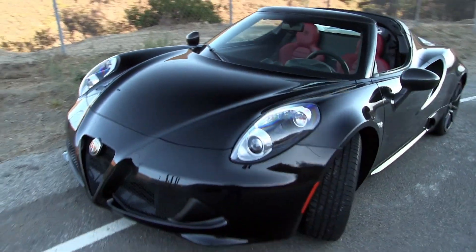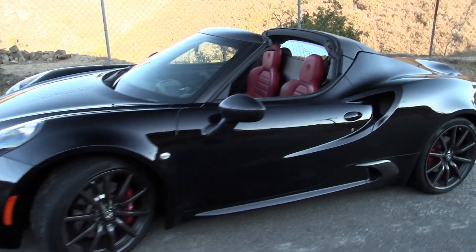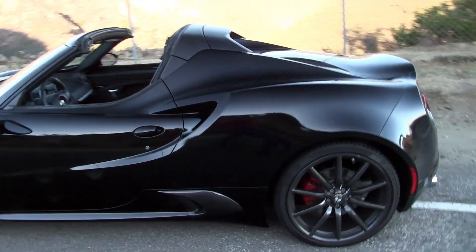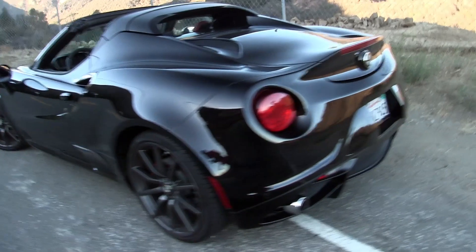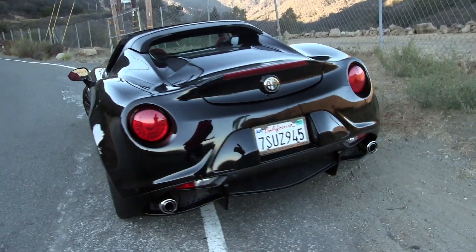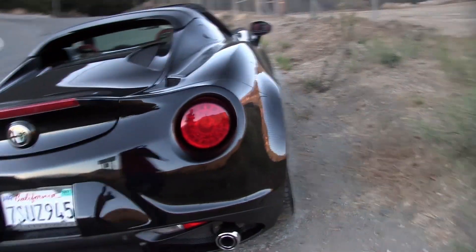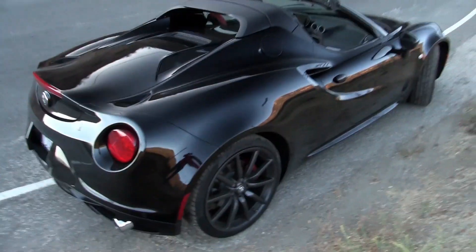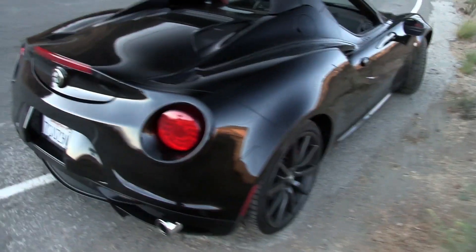Here she is — a 2015 Alfa Romeo 4C Spider. This has a 1.7-liter turbocharged four-cylinder making around 237 horsepower and around 250 lb-ft of torque. I know that doesn't sound like a lot, but this car is really light. It has a carbon fiber monocoque chassis, which makes it more supercar-like than anything you get at this price bracket. You can get them brand-new for around $80,000.